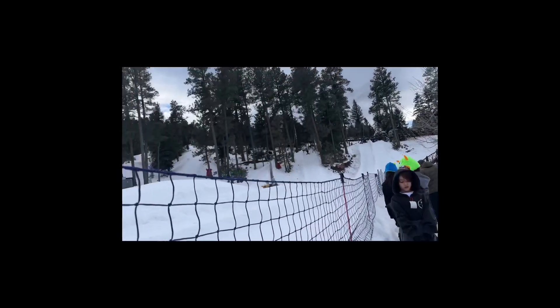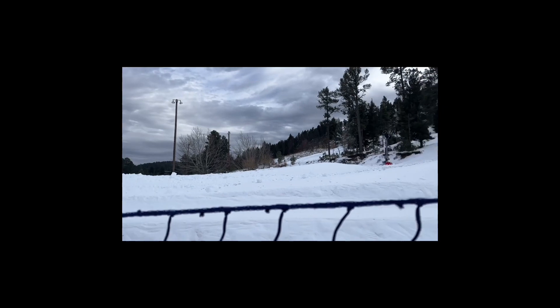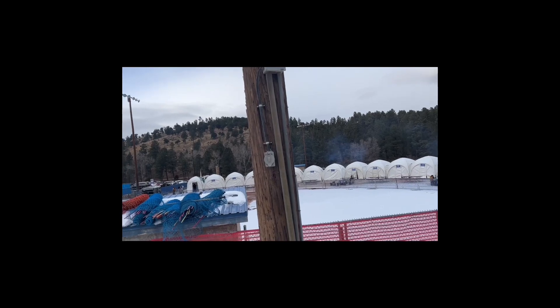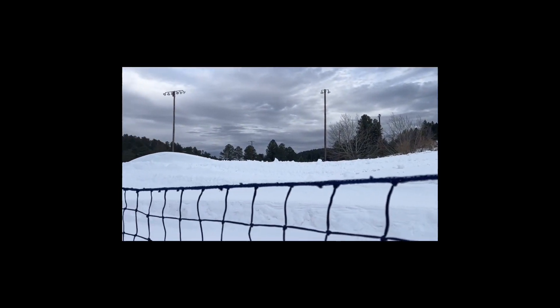Today we are at Ruidoso Winter Park in Alto, New Mexico. We are going tubing with the kids today — this will be fun! You can see their tubes over there, so I can't wait to check this place out. I haven't done it in a while.